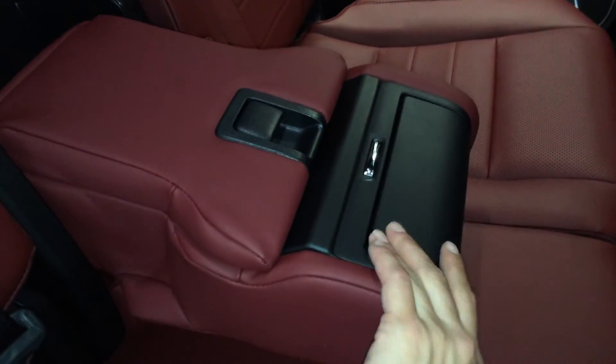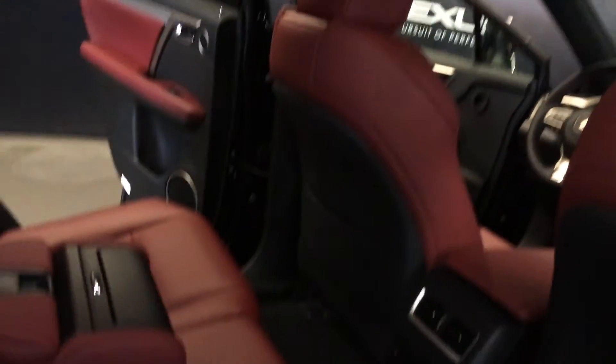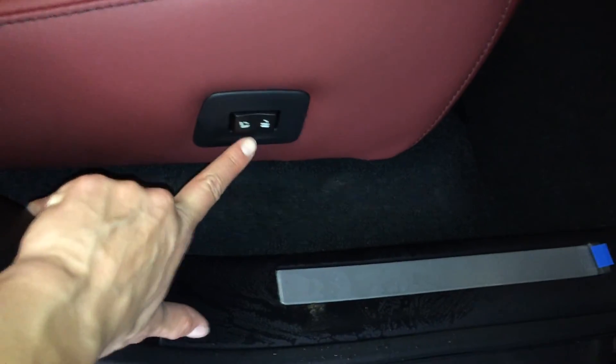Curtain and side impact airbags. Overhead handles, hooks and lighting. There's the panel roof. On the sides of the seats there are power controls just like in the trunk — up and down and then for recline.